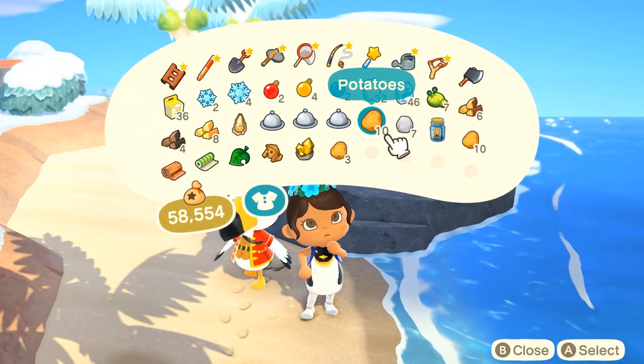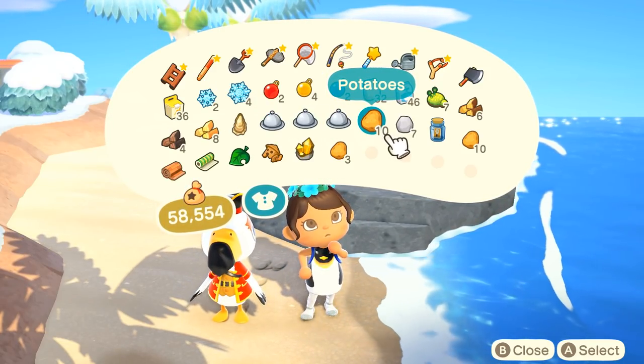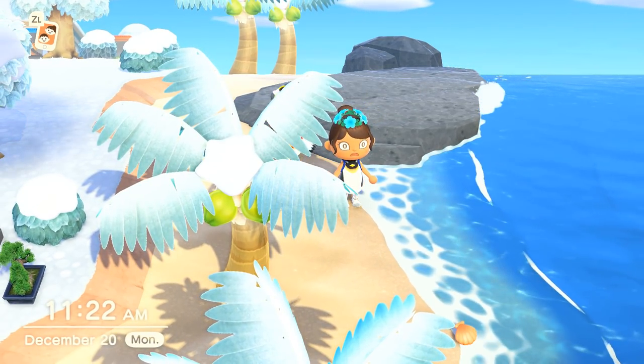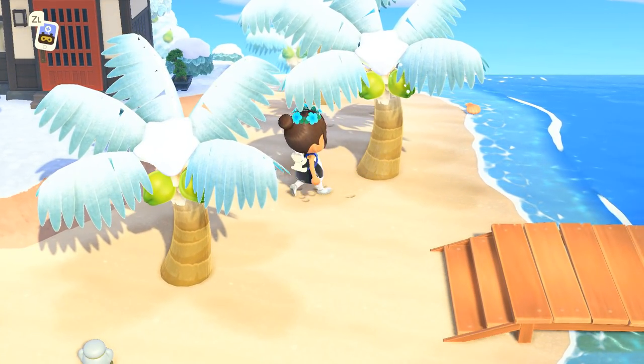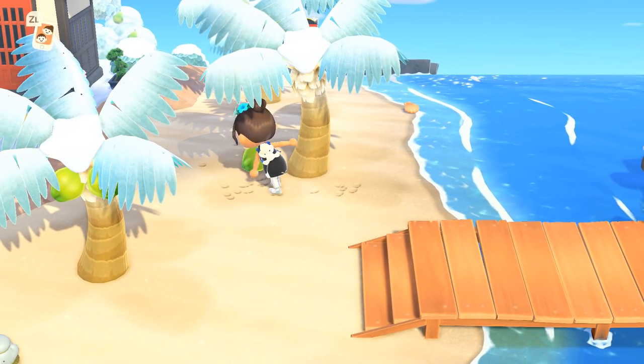I popped over to the island with Cap'n today and it was a potato island, which I am totally going to be taking as a sign that I should make some more sweet potato nochi. I actually did make sweet potato nochi in real life and made the recipe on camera for one of our Vlogmas vlogs.